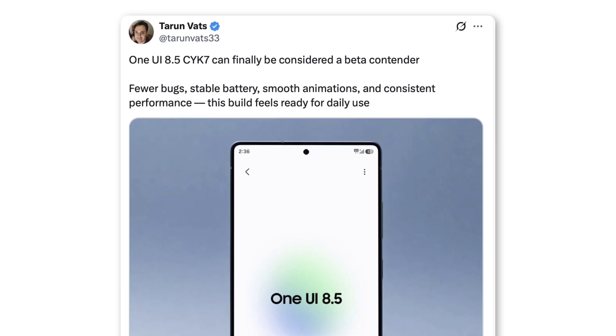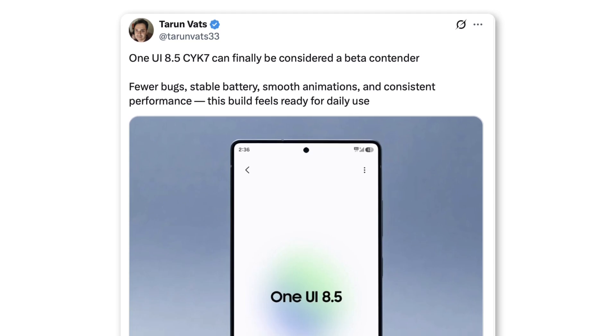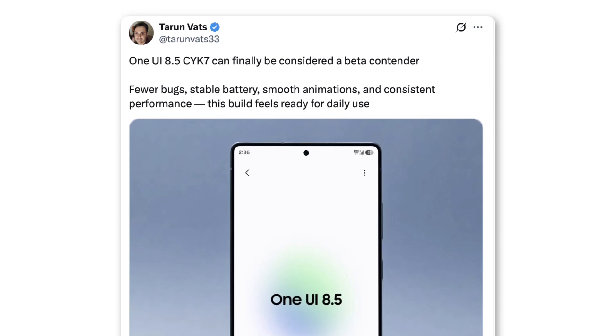The latest internal version, CYK7, has already dropped, and the next build, labeled ZUXX, could be the first one to reach beta testers soon.